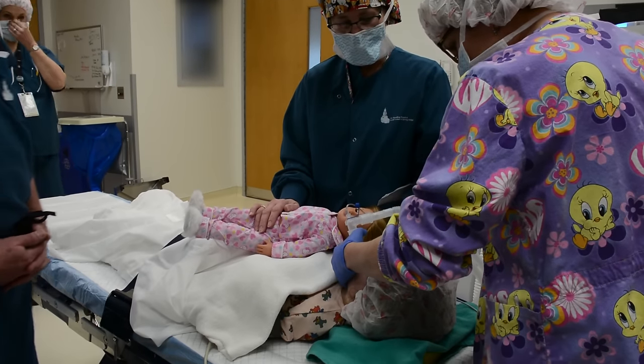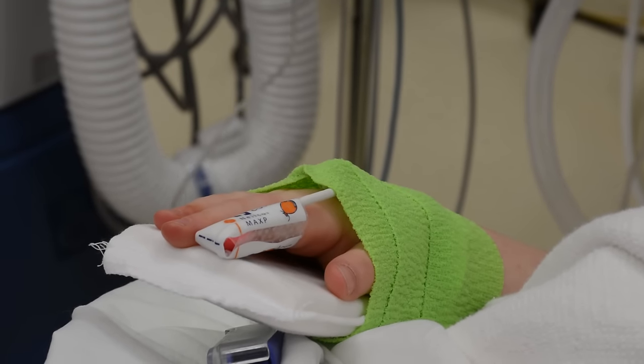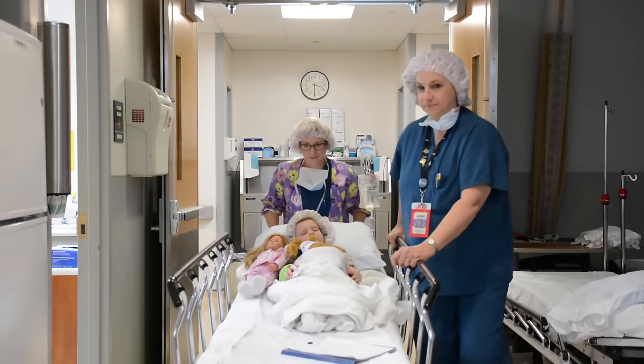While you're taking a nap, the anesthesia doctor will place an IV in your arm, but it will not hurt because you are sleeping. When the operation is over, the nurse will move you from the operating room table onto a bed, then take you to the wake-up room.